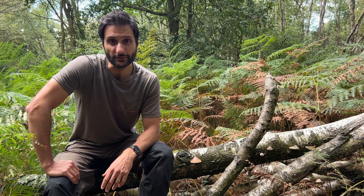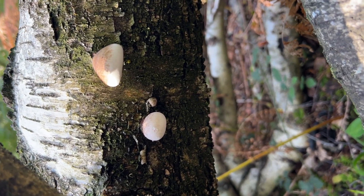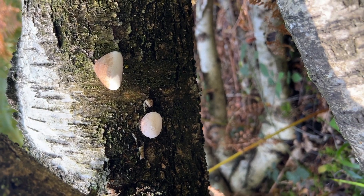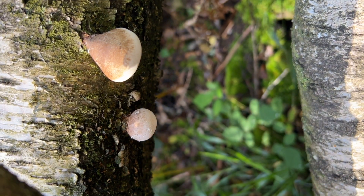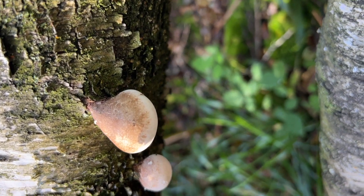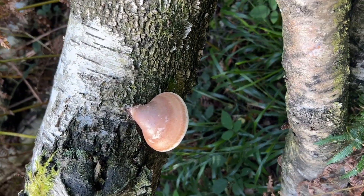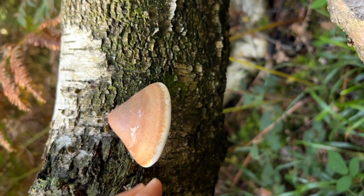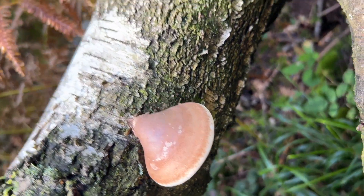If we take a closer look at the polypore growing out of the tree, you'll see these two specimens are really quite small — this one's only a little bit bigger than my finger. I wouldn't bother harvesting these ones. You'll see this one here looks like a little ball coming out of the tree. Further down the tree we've got one a little bit bigger — still quite young. You'll see it's got this lovely brown smooth texture on top and underneath it's lovely and white.